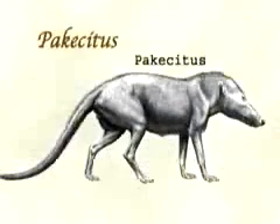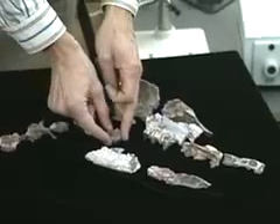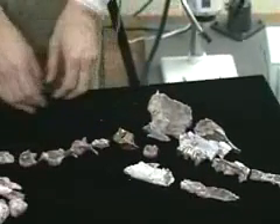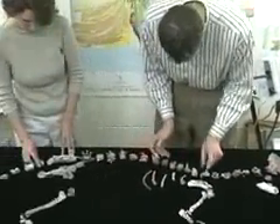It may seem like a whale of a tale, but the whale's family tree now includes this animal — an ancestor of the whale with four legs and a tail. This was an animal that, if you looked at it from a distance, basically looked like a dog — very different from any other whale, living or extinct, that has been found so far. Basically, this was a real land animal with a whale-like head. Scientists recently found its 50-million-year-old skeleton in what is now Pakistan.